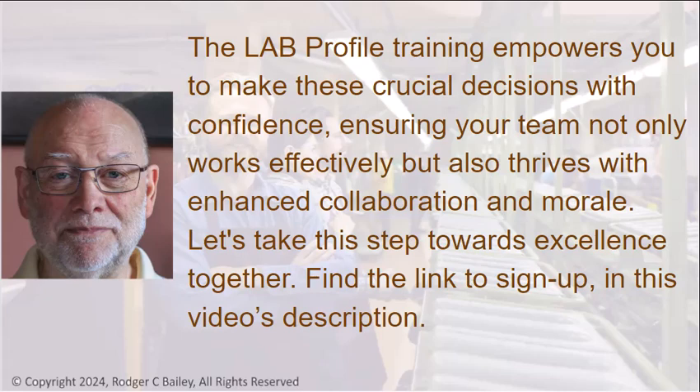The lab profile training empowers you to make these crucial decisions with confidence, ensuring your team not only works effectively, but also thrives with enhanced collaboration and morale. Let's take this step toward excellence together. Find the link to sign up in this video's description.